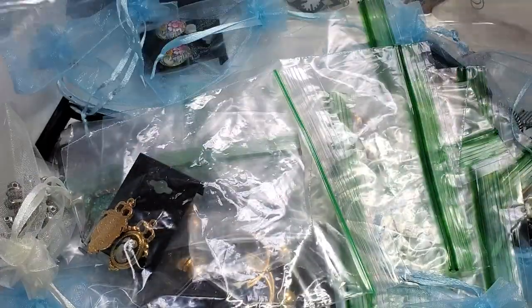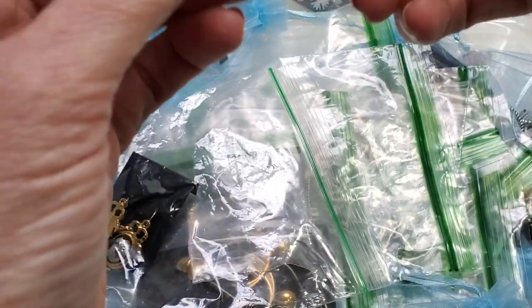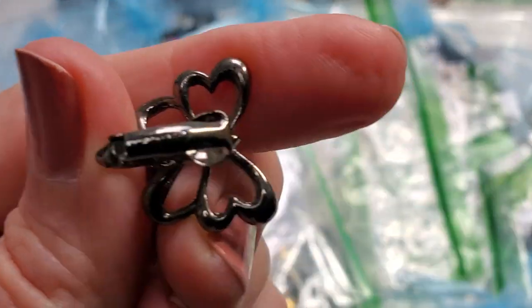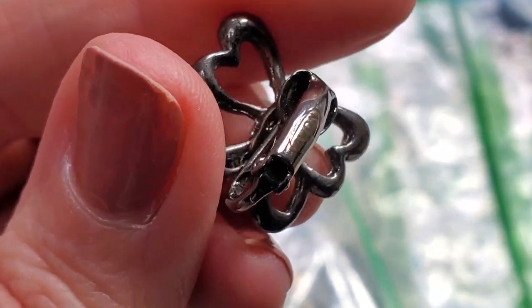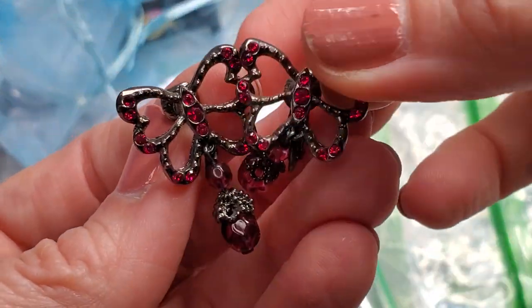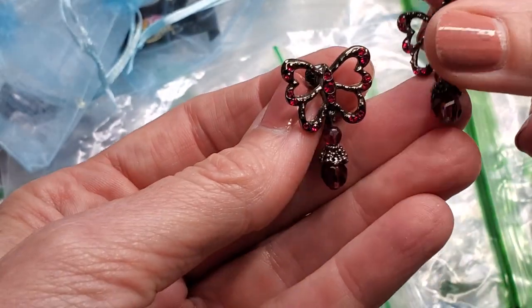Moving along — these are Avon. Avon — not screw backs, these are lever clips. And there's your Avon mark right there. These have fuchsia colored little stones; they are open-work butterflies with a little dangly on the bottom. Avon butterfly earrings.